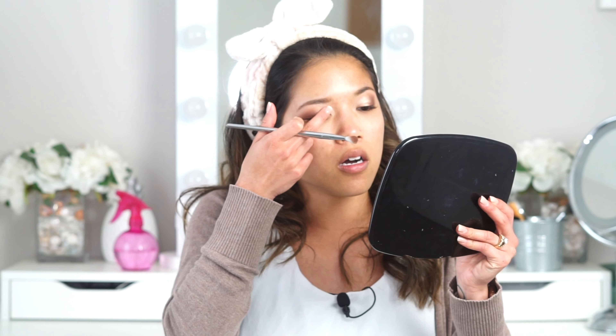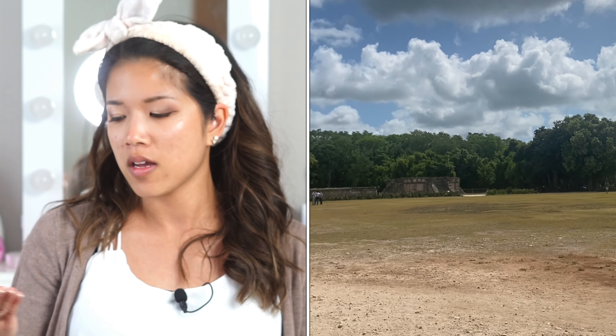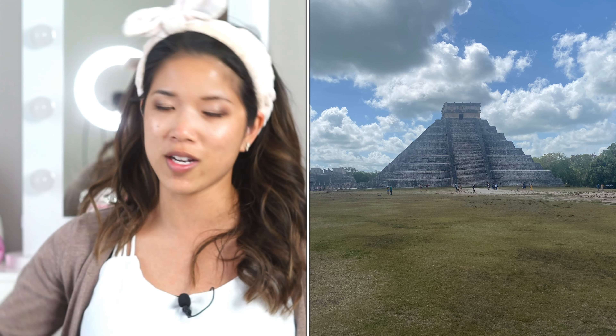On Wednesday we just chilled at the pool again. Then Thursday we scheduled another tour to Chichén Itzá — if you haven't heard of it, that's the really big pyramid that's one of the Seven Wonders of the Modern World. I wanted to take my husband there because he had never left the country before, and he had a great time. After the pyramid tour we had another authentic Mexican lunch and then toured another cenote.